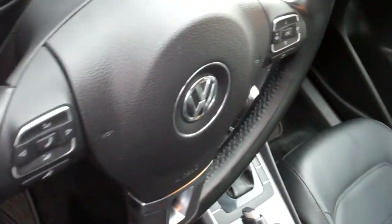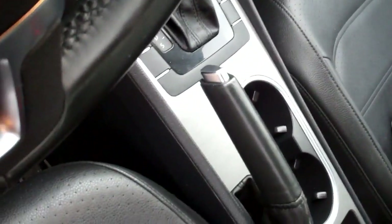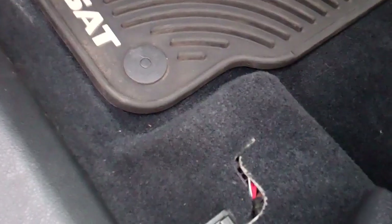Nice leather-wrapped steering wheel — love the stitching. The monster mats: they say they hold something like half a cup of melted snow, ice, and slush. Keep your carpets clean.